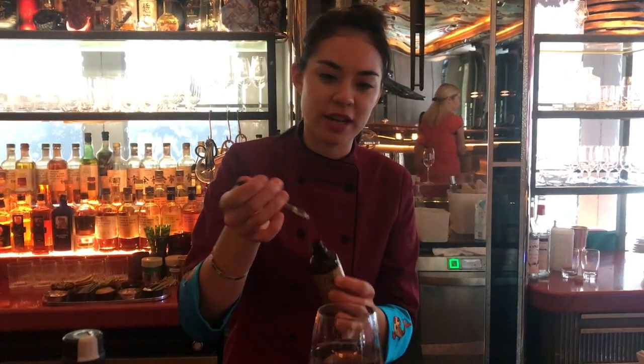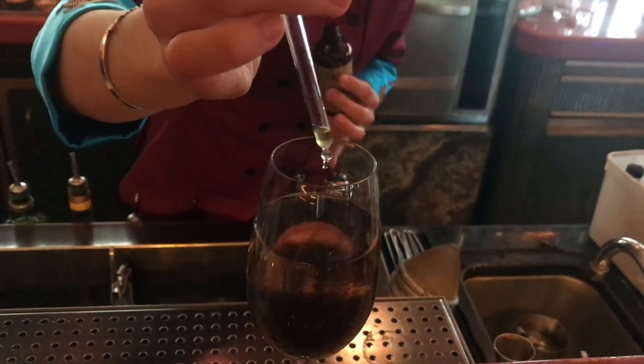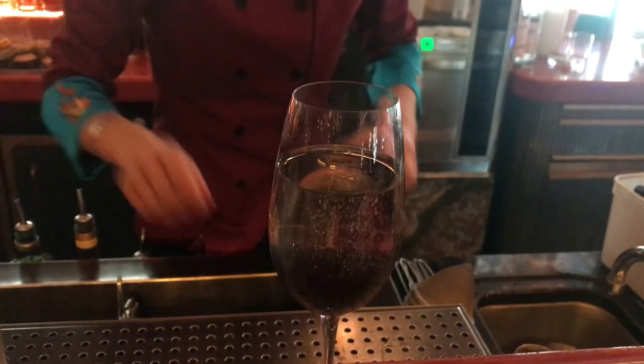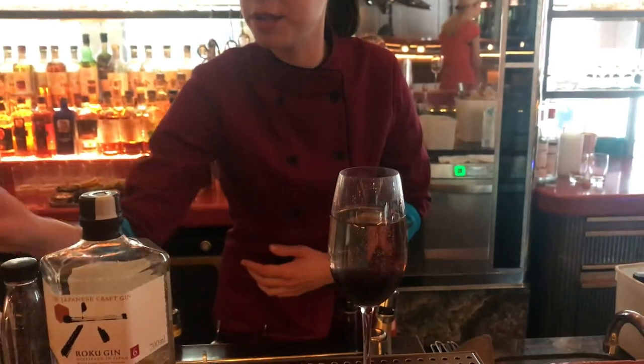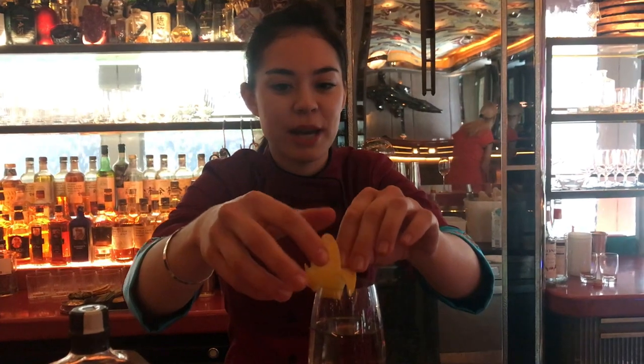You'll see it's going to change colour, reacting with the acidity of the champagne and bringing a lovely violet colour. We put some lavender drops on the top, orange blossom and peach spray, garnished with a lemon peel.